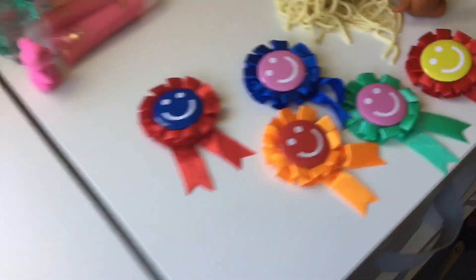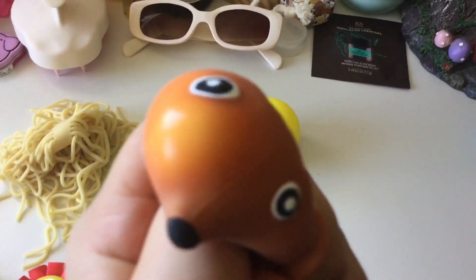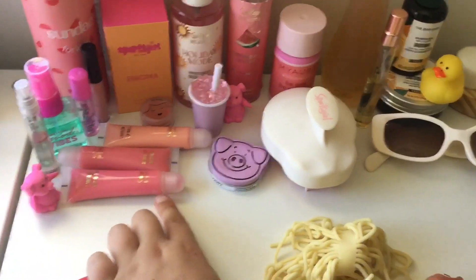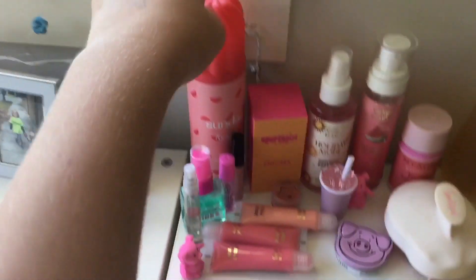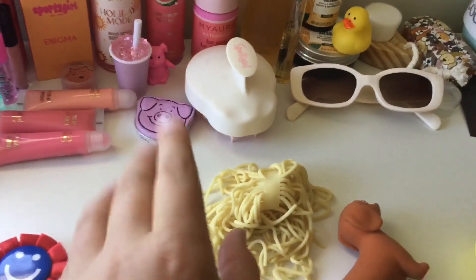I got my rosettes, a squishy sausage dog, a squishy neon ball which my cousin gave me, and some noodles. Moving on to my Christmas skincare — I got all three of these lip balms, this Sundae one, this Enigma perfume, this Holiday Mode body scents, and this lip balm.